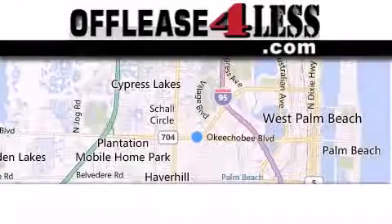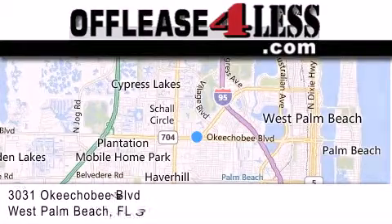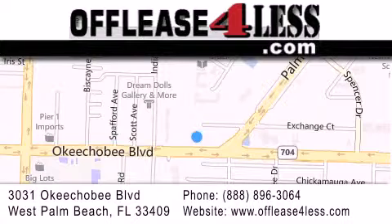Thank you for considering Off-Lease for Less for your next luxury vehicle. If you have any questions, please visit our website, give us a call, or stop by our dealership located at 3031 Okeechobee Boulevard in West Palm Beach.